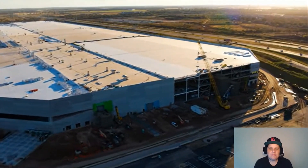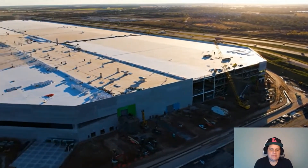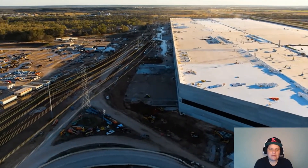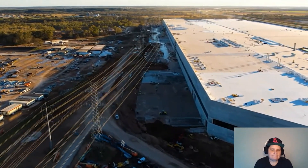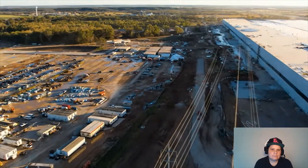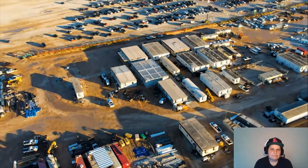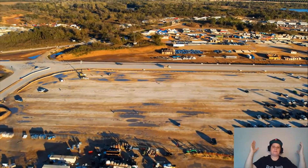It's not even finished yet, but you can see the grand scale of it. It is one of the biggest factories in the country. Lots and lots of workers — lots of American jobs here, guys.